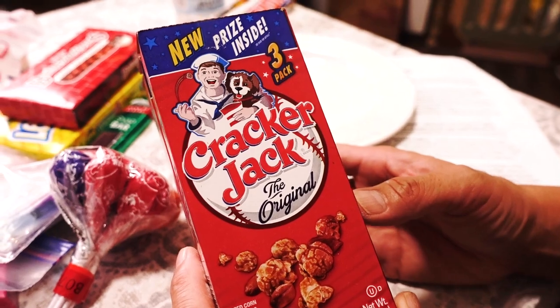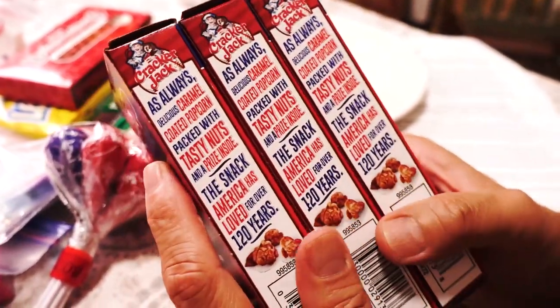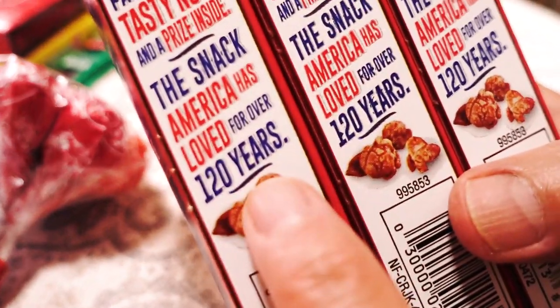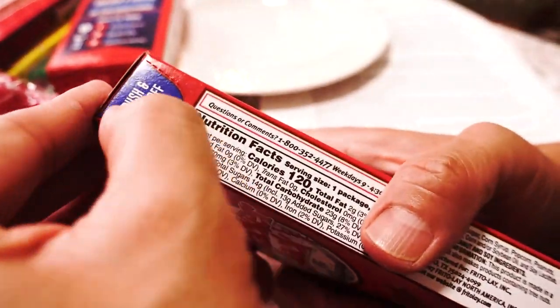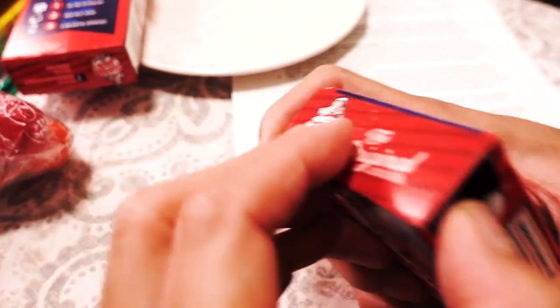Here you go, Satoshi. This is a Cracker Jack. New prize inside — it means there are prizes inside. This used to be one of my favorites when I was a kid. This looks like popcorn — it is popcorn with peanuts. I used to like this more for the prize than the food itself. The interesting thing is that this is considered America's first junk food. This is a three-pack, so it's stuck together like this. It says 120 years — the snack America has loved for over 120 years. So you push here and tear off the top, and that's how you eat it.